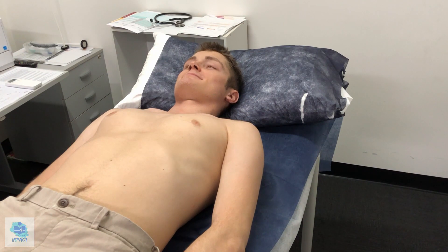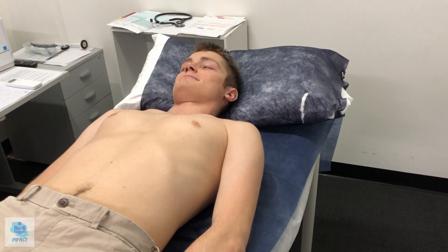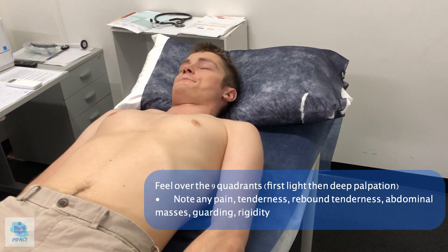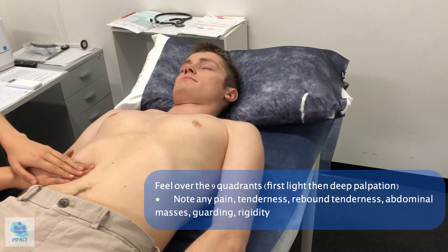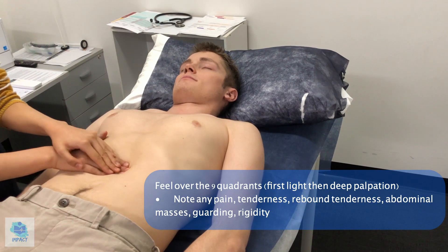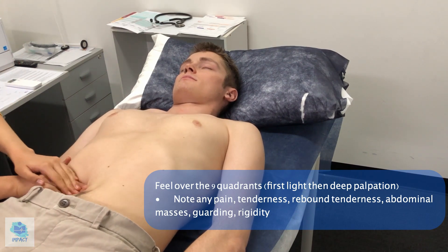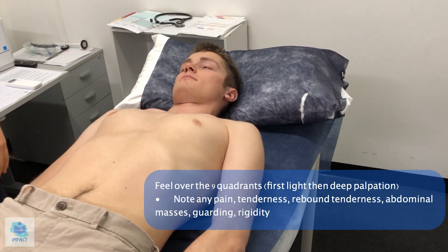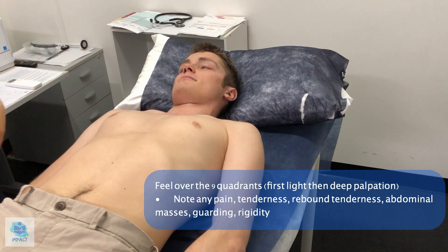Moving on to examining the abdomen. First of all, if I could just get you to cough for me. So it doesn't seem like there was a hernia elicited from that. I'll move on to feeling over your tummy now — are you currently in any pain or discomfort? No. I'll start off light and then go deeper, so tell me if you experience any pain or discomfort. I didn't feel any abnormal masses anywhere. There wasn't any signs of peritonism, so no guarding or rigidity, and it doesn't seem like it elicited any pain either.